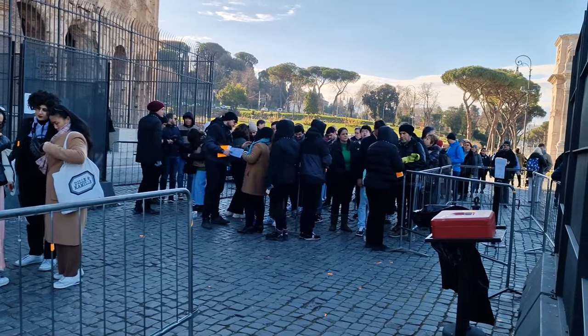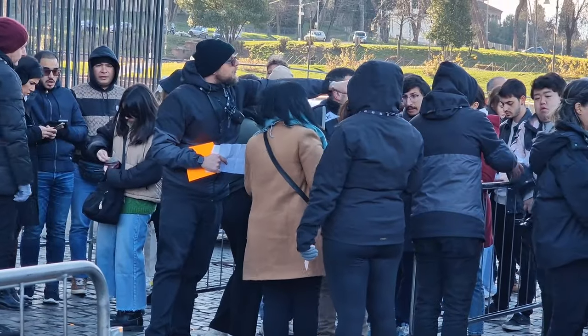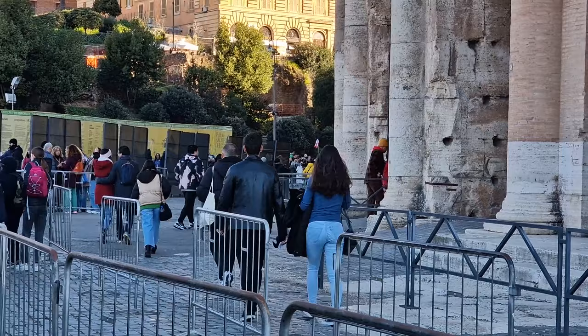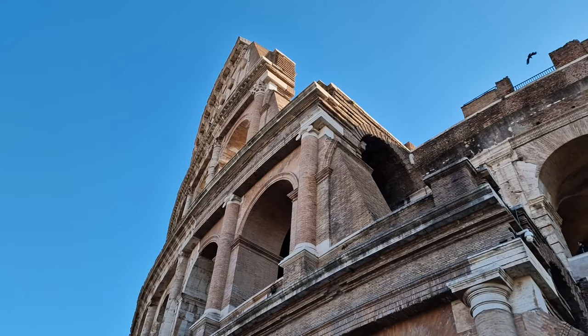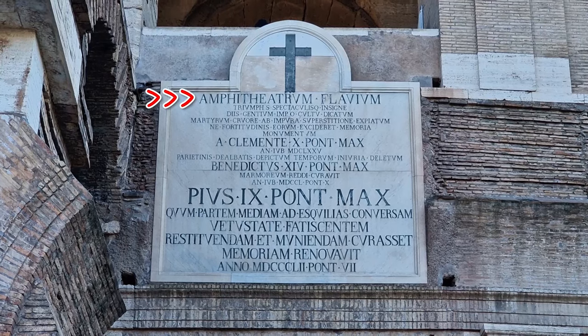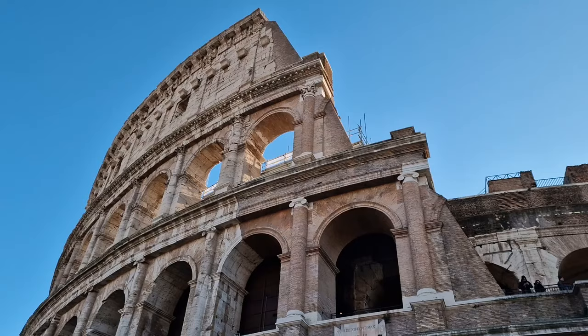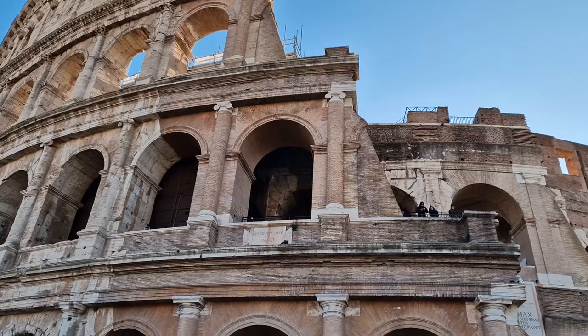The best time to go is first thing in the morning because the queues are relatively short. After a quick security check, you're let into the actual Colosseum itself. Rather interestingly, the Colosseum isn't this building's official name — it's actually called the Flavian Amphitheatre, and is known as the Colosseum because of a former colossal statue of Emperor Nero that used to stand right here at the entrance.